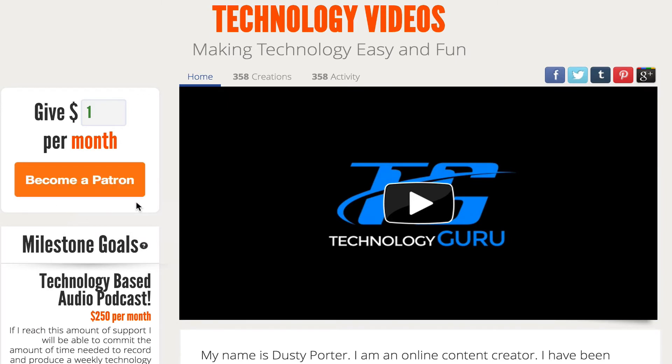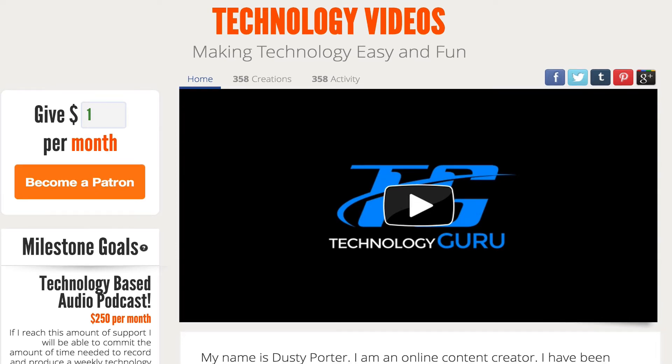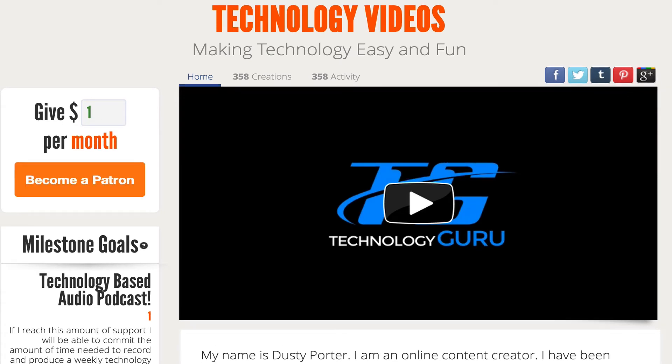If you believe what I'm offering to the YouTube community — to you as designers and technology lovers — is worth something to you, then consider the time and effort it takes me to make videos. It does take time and effort away from my family, but I'm passionate about producing content that helps people. The link is in the description: www.patreon.com/techguru77. If you feel like giving a dollar, three, or five dollars a month, go ahead and be a patron.